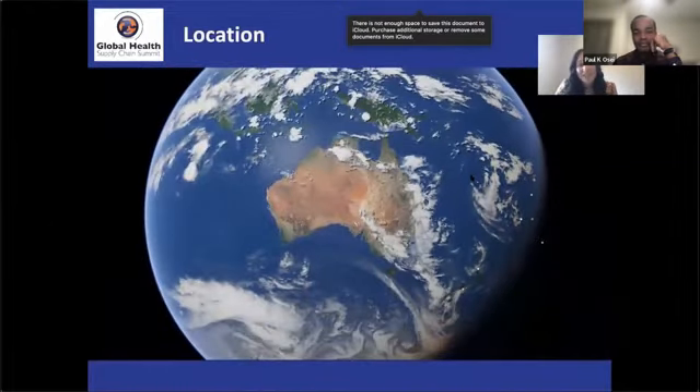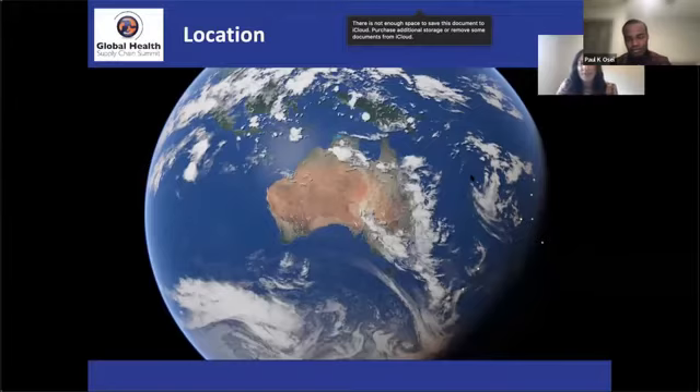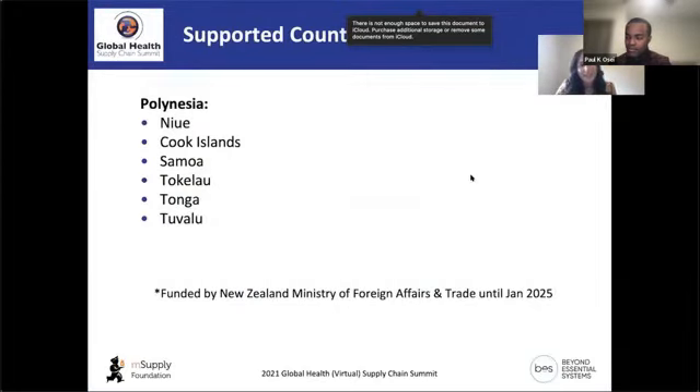Common challenges in health supply chain in this region include geographical isolation from international suppliers, the tropical climate affecting medication storage and cold chain maintenance, and difficulties moving stock from warehouses to health facilities. The six Polynesian countries are funded by the New Zealand Ministry of Foreign Affairs and Trade through a specific project funding DTAC, which began in February 2020 and runs through January 2025.